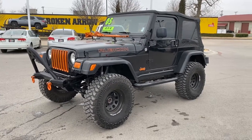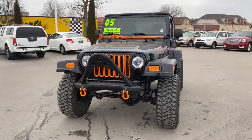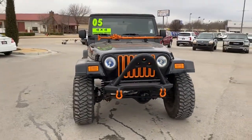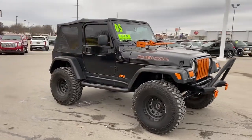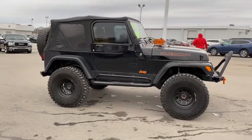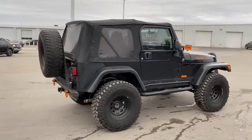Go home happy with the 2005 Jeep Wrangler. With less than 150,000 miles on the odometer, this vehicle provides excellent value. Enjoy all the outdoor life has to offer in the Wrangler, the iconic open-air vehicle that inspires confidence on the road or on the trail.